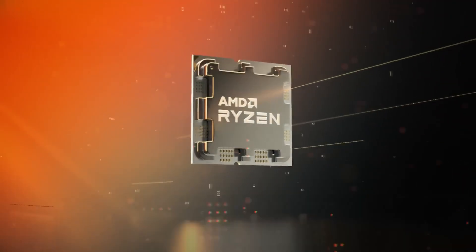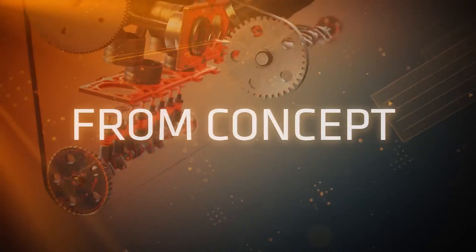AMD previously released another 6-core X3D CPU, the Ryzen 5 7600X 3D, which was limited to selected retail markets. The 7500X 3D, on the other hand, is a global release — so that's pretty good news.